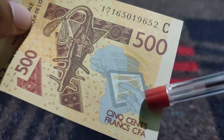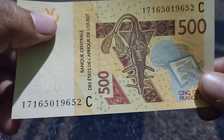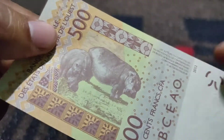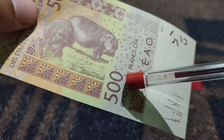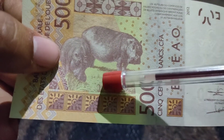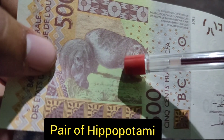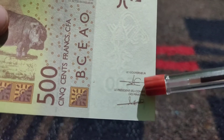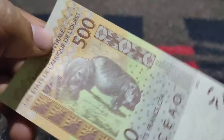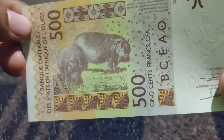It is also represented with the picture of a tablet with a hand. On the back side, there is the logo of 500 Franc, a picture of two hippos, and the signature of the governor. Finally, I have this beautiful note from Burkina Faso.